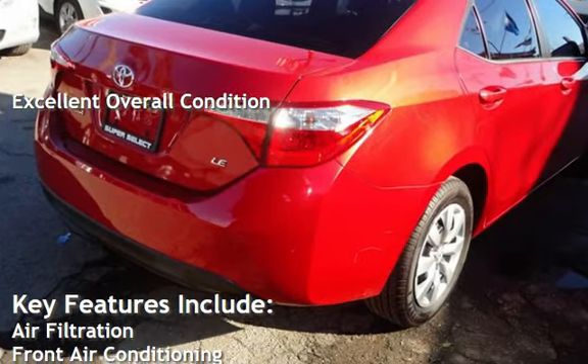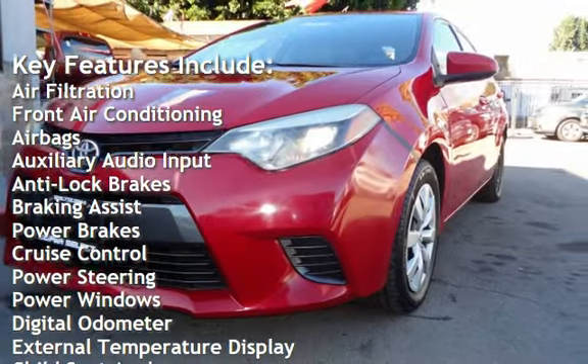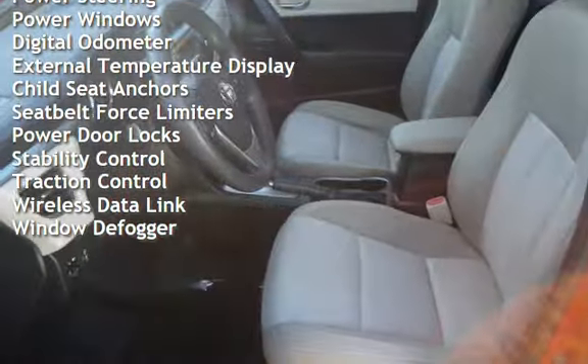Key features include air filtration, front air conditioning, airbags, auxiliary audio input, anti-lock brakes, braking assist, power brakes, cruise control, power steering, power windows, and digital odometer.